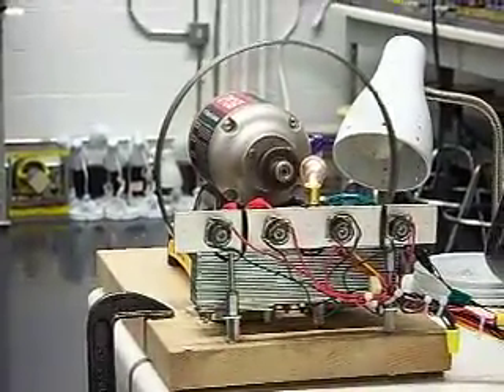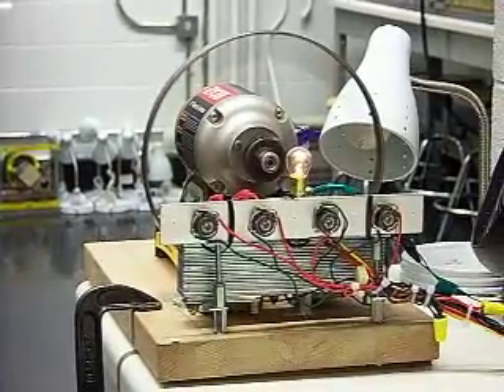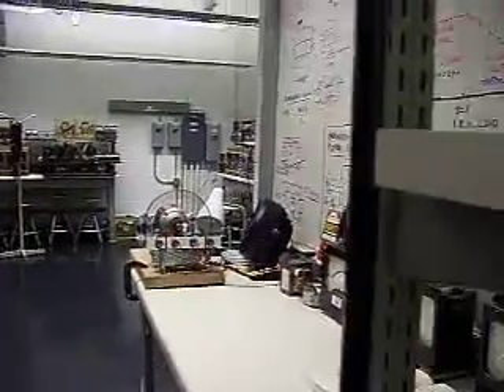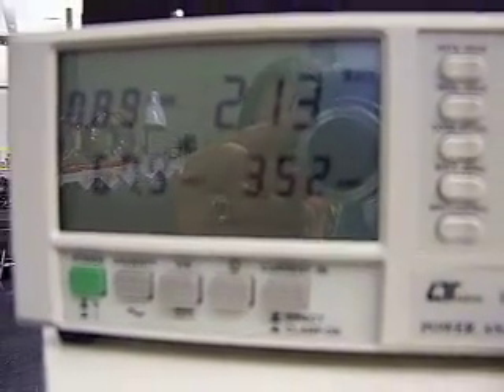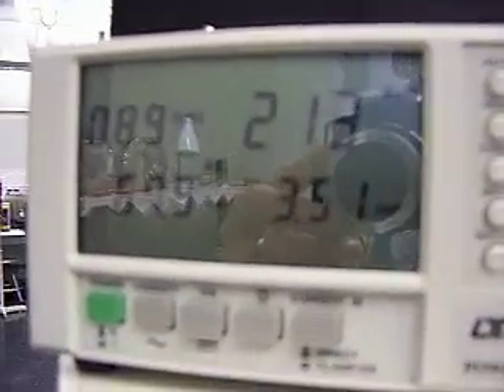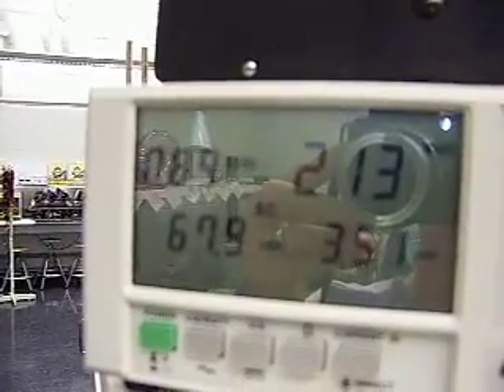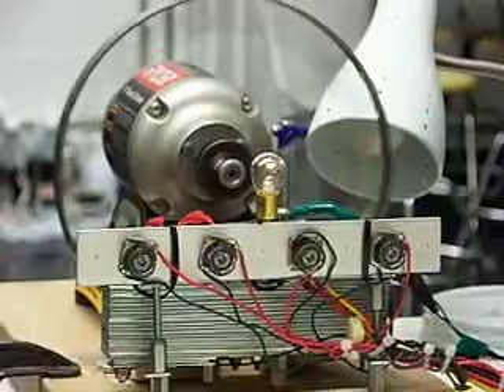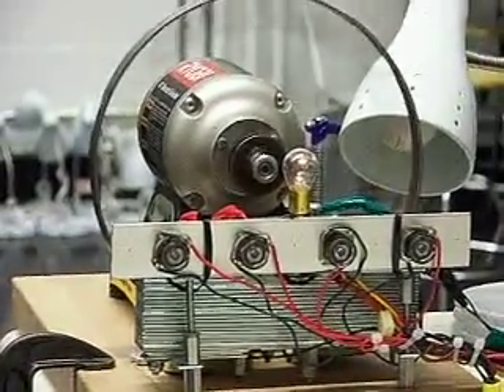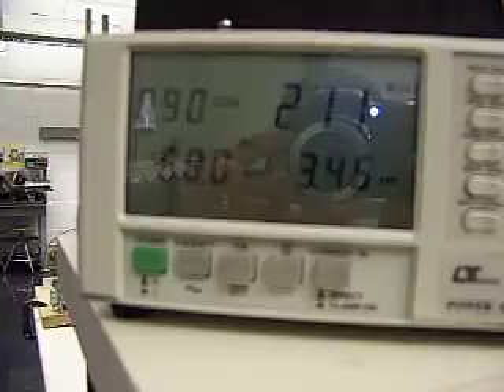You can see the back-EMF of the induced magnetic field in the high current coils is causing the prime mover to decelerate. The output of the generator is decreasing as well, and the light bulb is barely lit — barely anything. Now I'm going to disconnect the high current coil. Now the prime mover is accelerating back up once again.